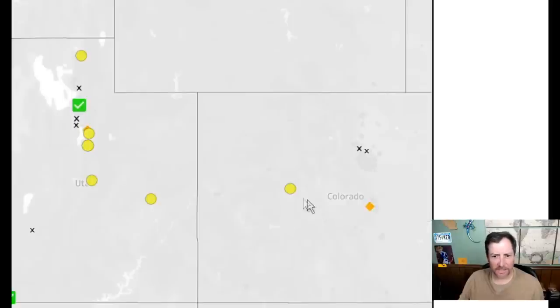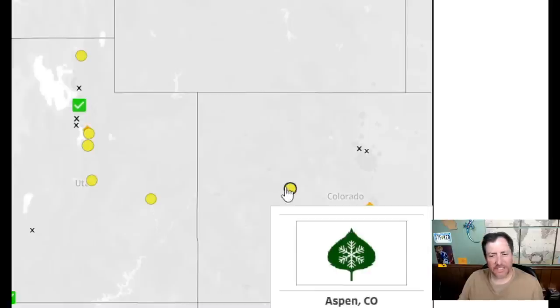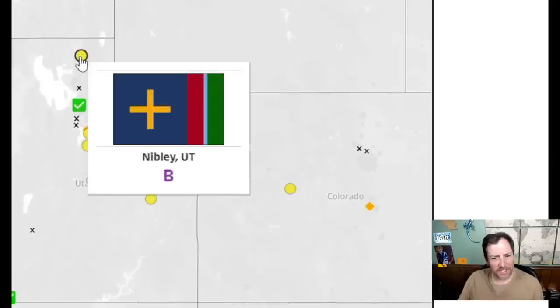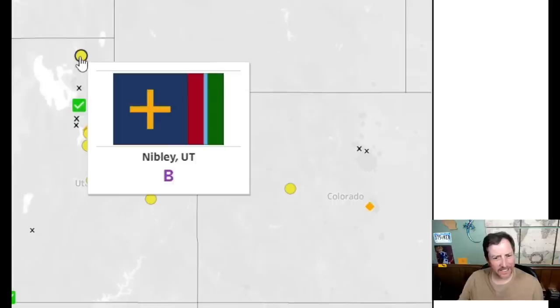Aspen — simple snowflake and aspen leaf. I like it; that's what it needs to be. I'll give it an 8.5. Over to Utah — that one looks like a cult flag. I don't know what that's supposed to be, a cross or a plot. I don't like it — 5.5.